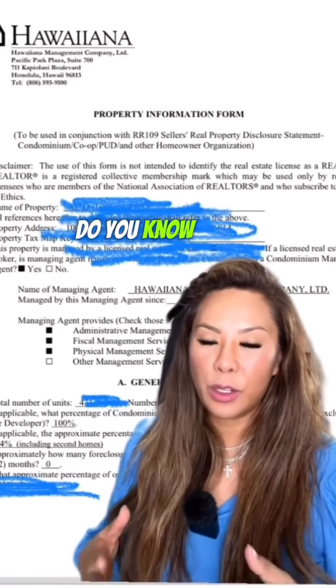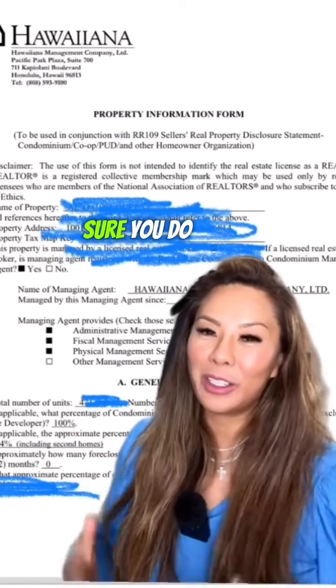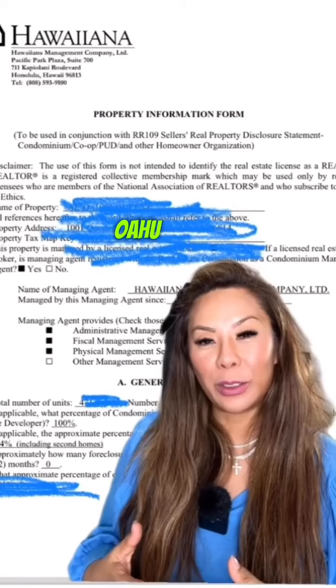It's Cece for Focus Friday. Do you know what documents to review before you buy a property? Sure you do because you follow me, Cece Takaki, broker salesperson on the beautiful island of Oahu here at Berkshire Hathaway.